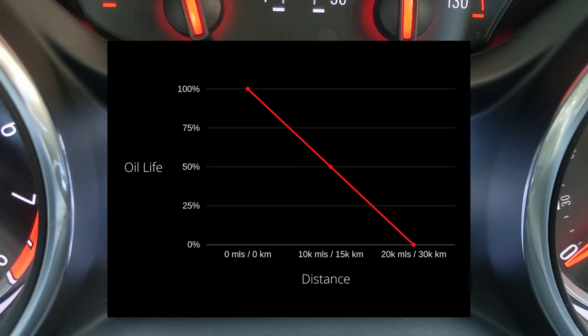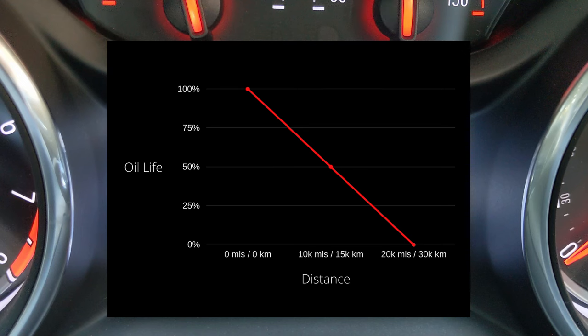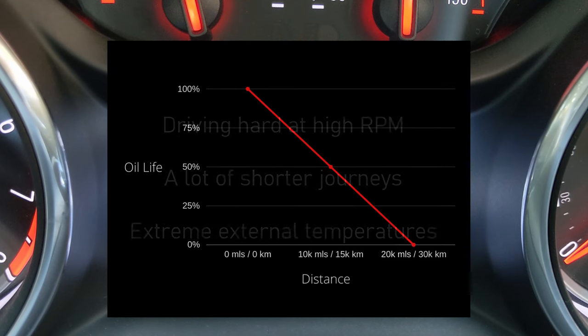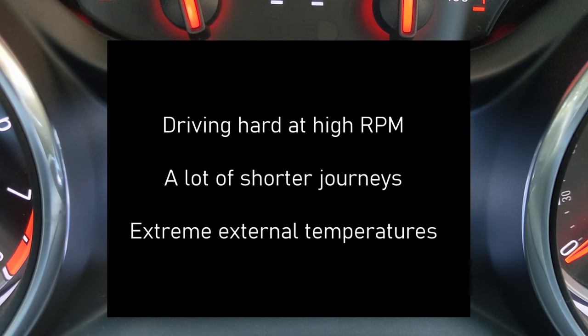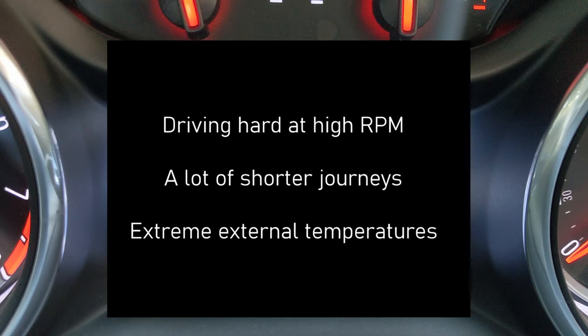The oil life can also reduce more quickly in other circumstances, but Vauxhall or Opel don't disclose what these are. It will likely be if the car is driven particularly hard, for a lot of short journeys, or due to extreme external temperatures. This should not affect most regular drivers.